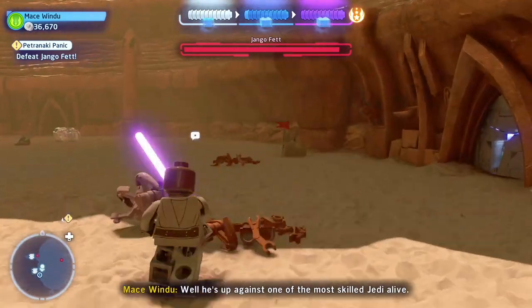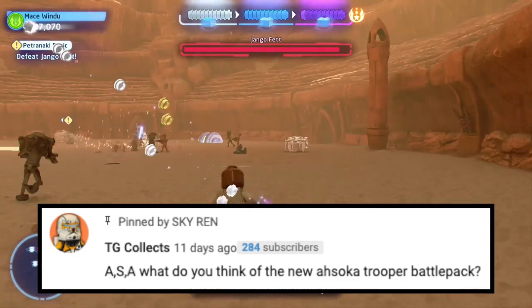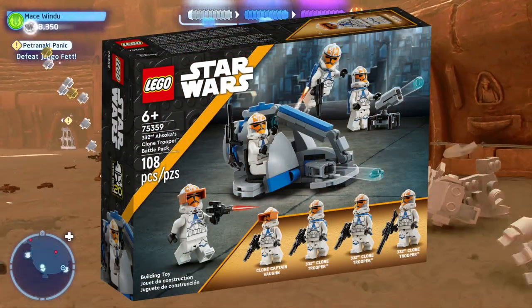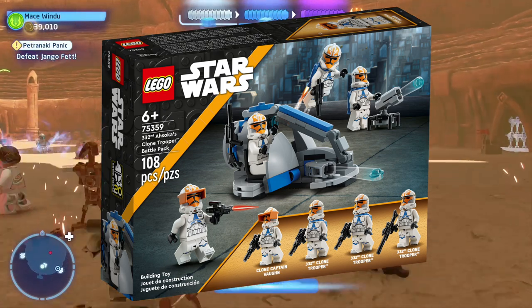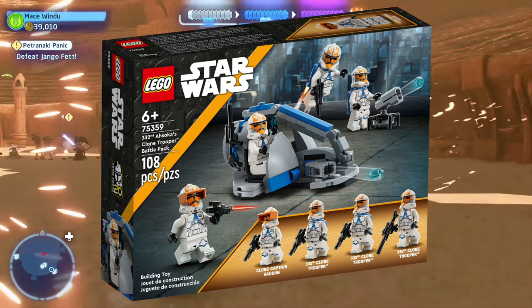I got six questions today so let's get started with TG Collects, who asks: what do you think of the new Ahsoka Trooper battle pack? In terms of the actual build, I would say it's a pretty decent looking build. It's not too ugly or anything — that's actually a plus. The build looks nice.